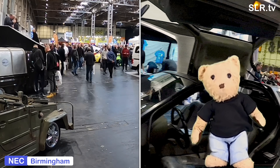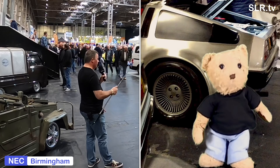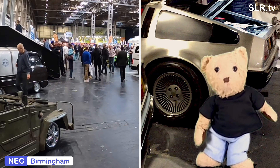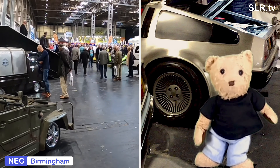Or is it a van? I'm off out here, because there's loads more to see at the Classic Car Show 2021 on SLR TV. Toot toot, peep peep - see ya!